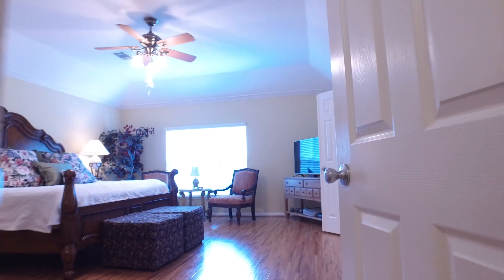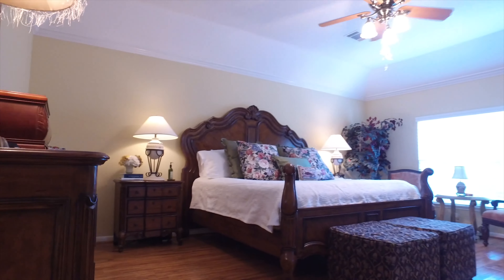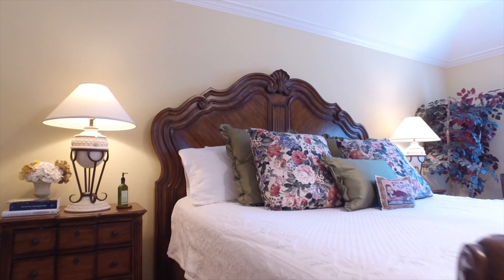On the upstairs level, you're going to find your master suite. With beautiful flooring, tall ceilings, and crown molding, it's very private and romantic.